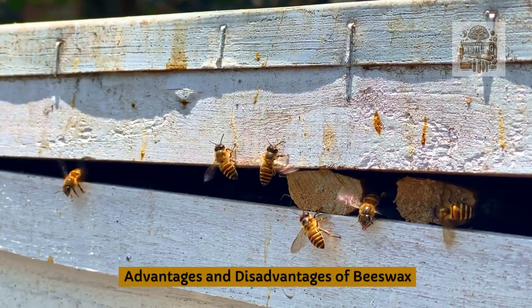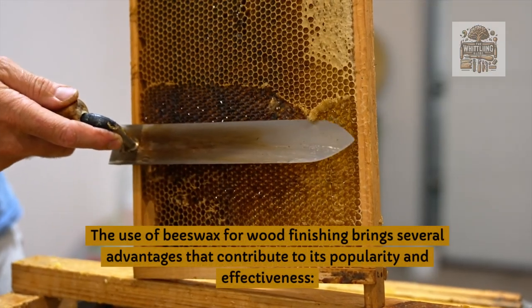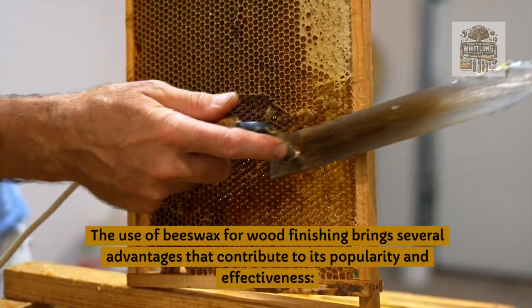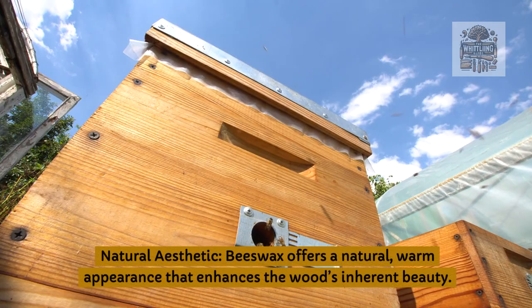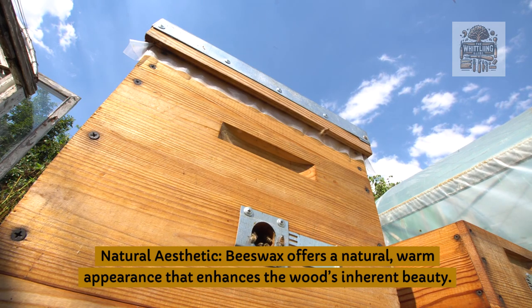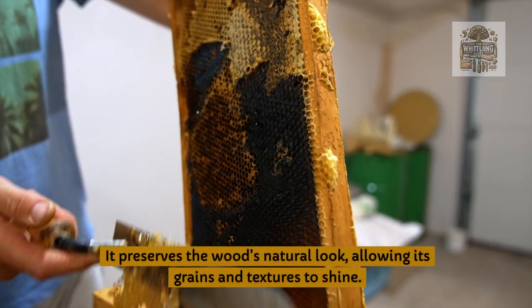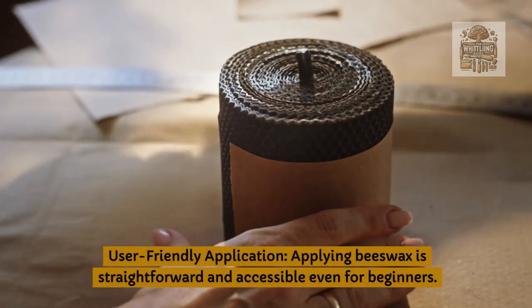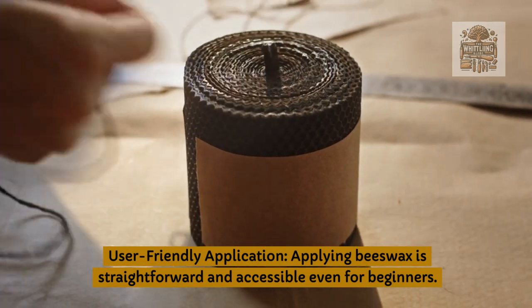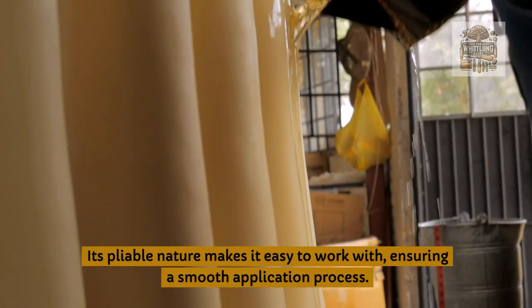Advantages and disadvantages of beeswax. Advantages of using beeswax on wood: the use of beeswax for wood finishing brings several advantages that contribute to its popularity and effectiveness. Natural aesthetic: beeswax offers a natural, warm appearance that enhances the wood's inherent beauty, preserving its natural look and allowing its grains and textures to shine. User-friendly application: applying beeswax is straightforward and accessible even for beginners; its pliable nature makes it easy to work with, ensuring a smooth application process.